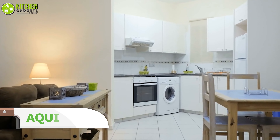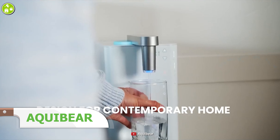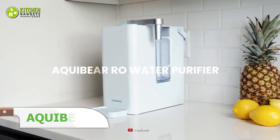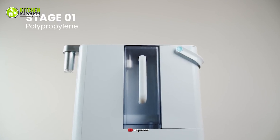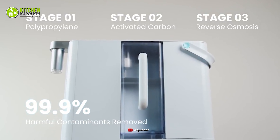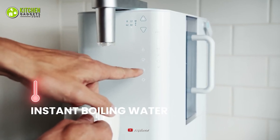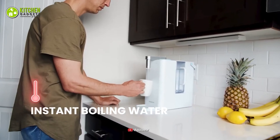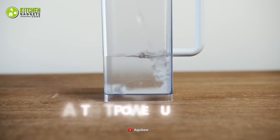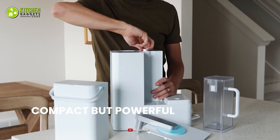If you live in a dorm room or a small apartment and have less space than usual, make the most out of your space while drinking pure water by going for the Aquibare. This uses a three-stage reverse osmosis filter system that helps to remove over 99.9% of contaminants from your tap water. With this compact and modern purifier, your water is boiled and ready to make your tea and coffee in only three seconds.